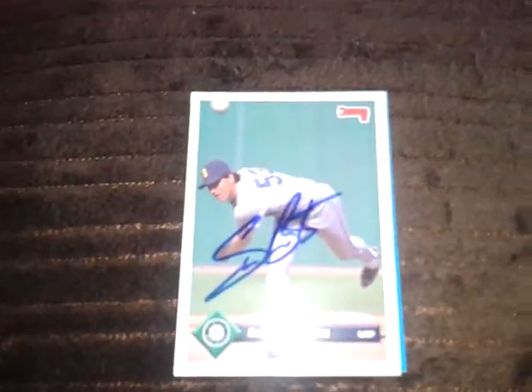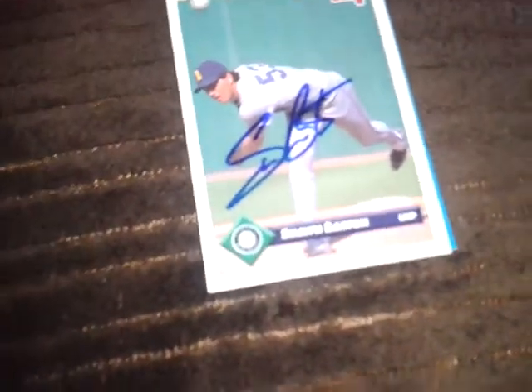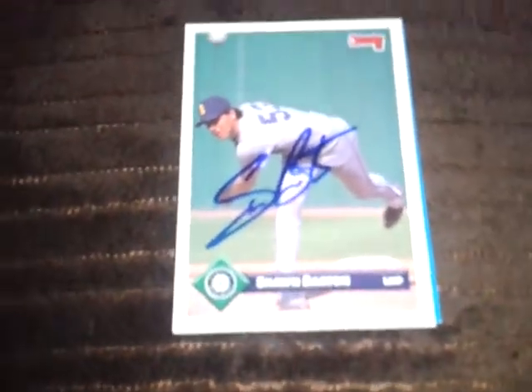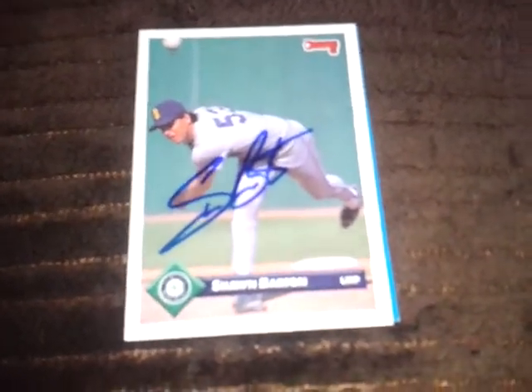Hey, what's up YouTube, Funky D here. Just a couple things to show you today — I got two TTMs and something really epic that I picked up at the local card shop today. Got really lucky, and I'll get into that in a minute.